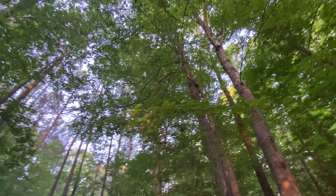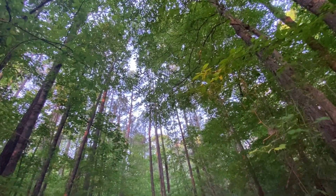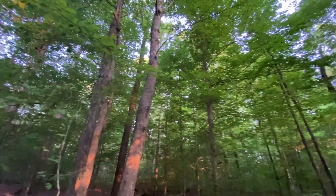There's an ovenbird and yellow-throated warbler, and the Acadian flycatcher calling.